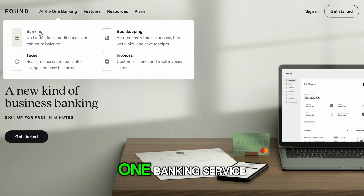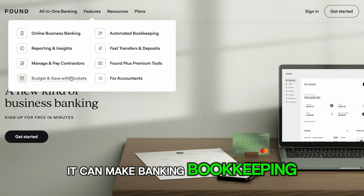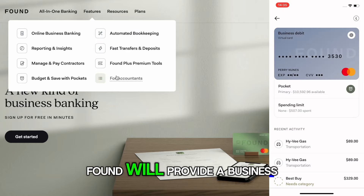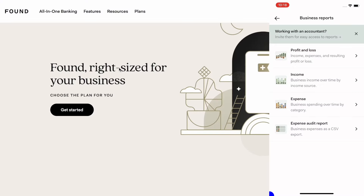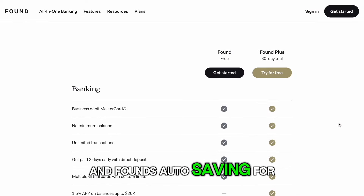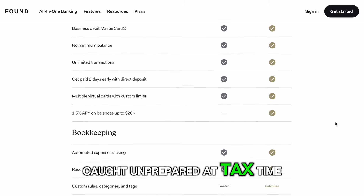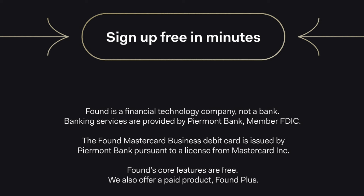Now that we understand what the taxes are and why we need to pay them, we need to talk about record-keeping and being organized. That's where the sponsor of today's video comes in — Found. Found is an all-in-one banking service designed to make self-employment easier. It's an app with tools that make banking, bookkeeping, taxes, and invoices easier than ever. Found provides a business debit Mastercard that seamlessly tracks and categorizes your expenses. You can run reports, send invoices, save receipts, and pay all taxes from the app. Found's auto-saving for taxes means you'll never be caught unprepared at tax time. There are no hidden fees, no minimums, just smart banking that saves time.